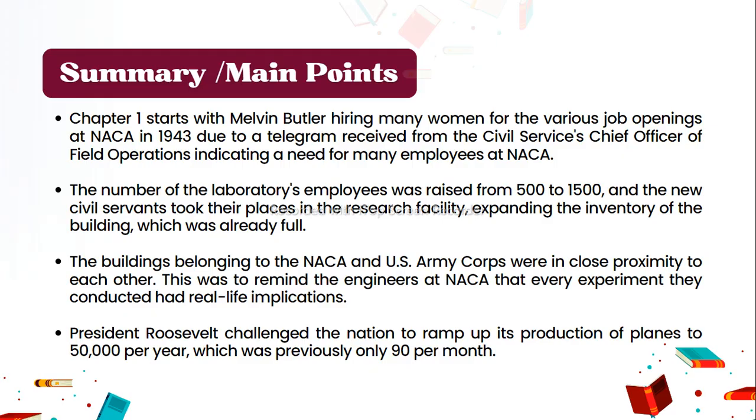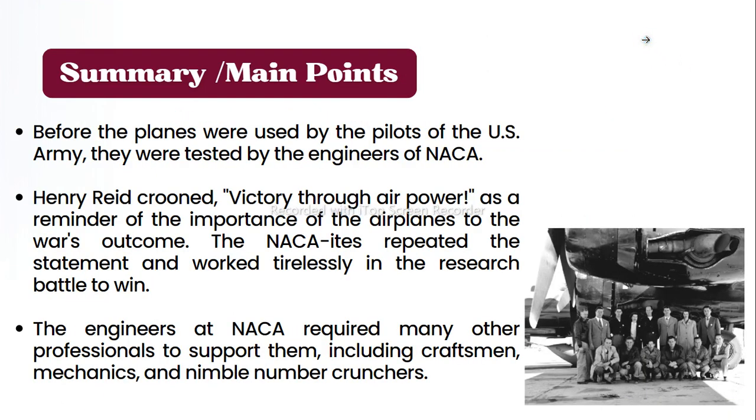President Roosevelt challenged the nation to ramp up its production of planes to 50,000 per year, up from only 90 per month. Before planes were used by US Army pilots, they were tested by NACA engineers. Henry Reed crooned 'Victory Through Air Power' as a reminder of the importance of airplanes to the war's outcome. The NACAites repeated the statement and worked tirelessly, and the engineers required many other professionals to support them.